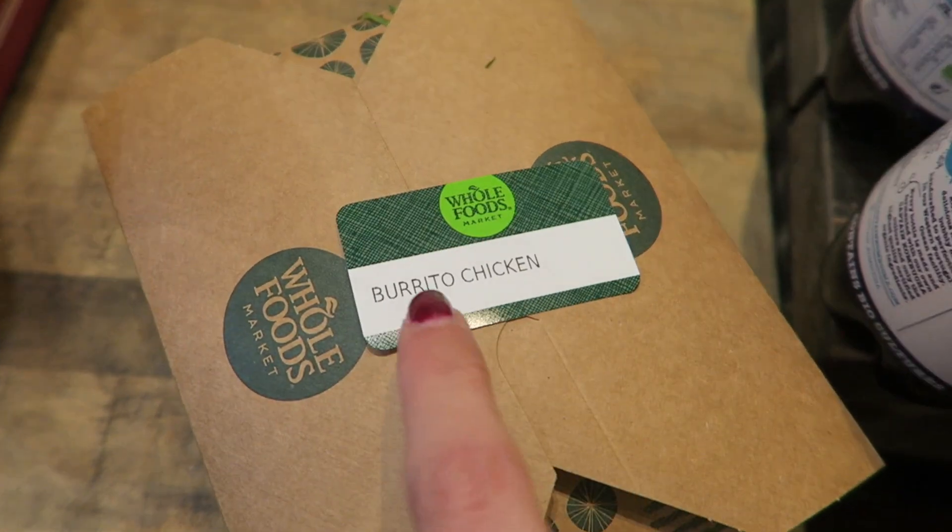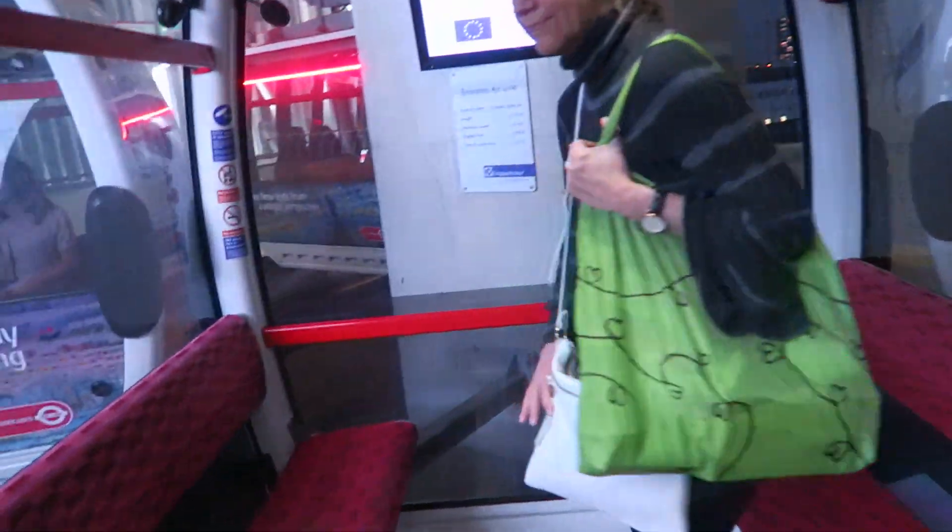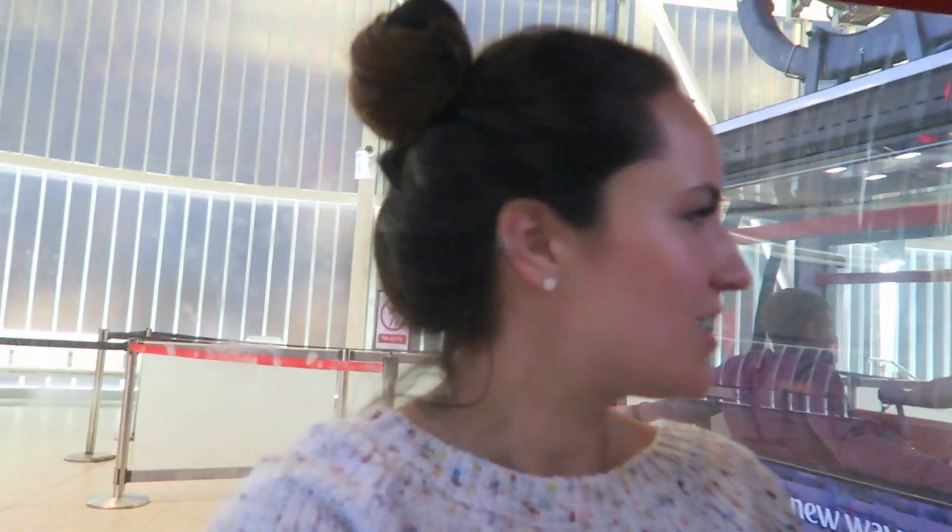We stopped at Gold Foods to get some food - it feels like home and I got a chicken burrito bowl. Getting on the cable car! Okay guys, it's our last night in London. I'm so sad about it, but we are just going back to my cousins now and we are in these cable cars. I did this last time I was here - it's so fun. I didn't do it at night last time though, so this should be interesting.